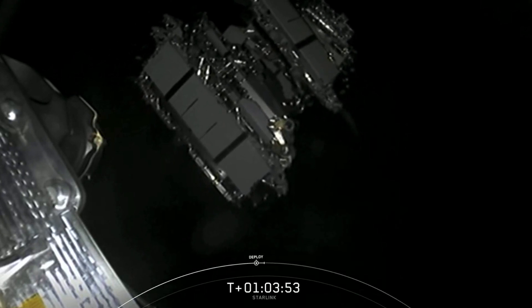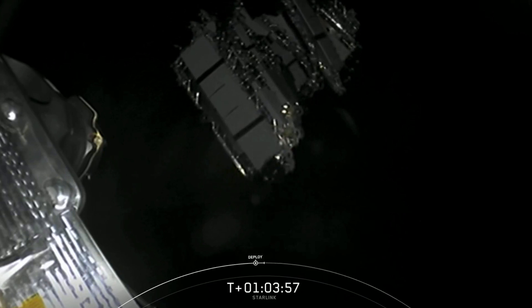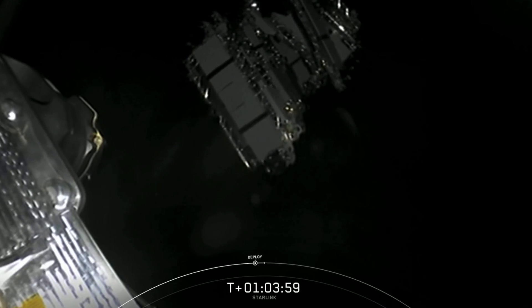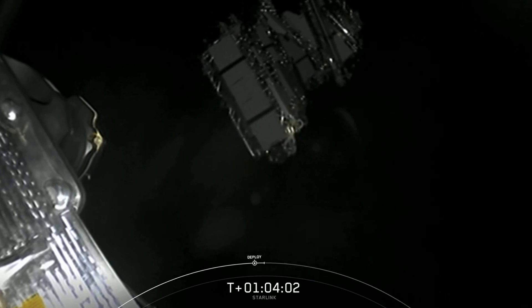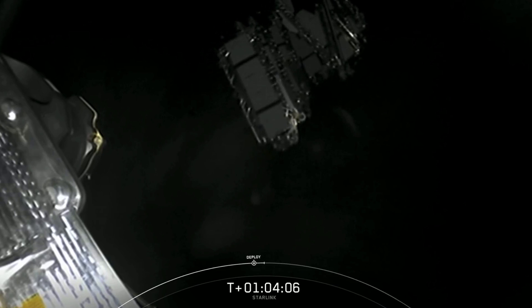A quick update on fairing catches: it looks like we had a good catch on both fairing halves, but the corner of the net on Ms. Tree didn't hold up and gave way. We didn't have any impacts to the recovery team personnel, so we'll bring them back and see if we can use them on a future flight.